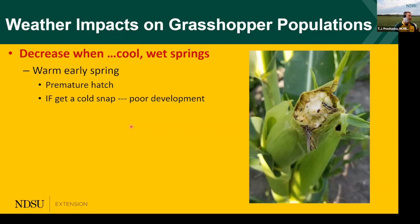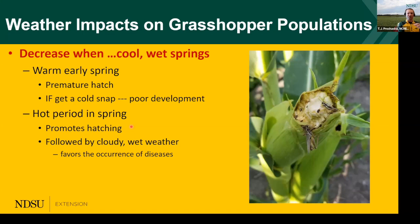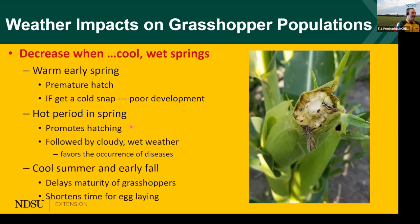Weather can be quite impactful, influencing both decreases and increases in population. Warm springs can allow premature hatch to happen, but a cold snap might slow development. A hot period in early spring can cause early hatching, but a cool moderate summer temperature can favor the occurrence of disease in grasshopper populations, driving down numbers. A cool summer delays maturity and shortens the time period for egg laying at a given field site in the fall.